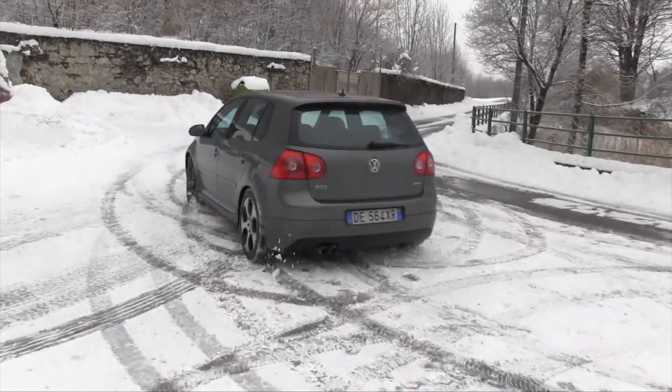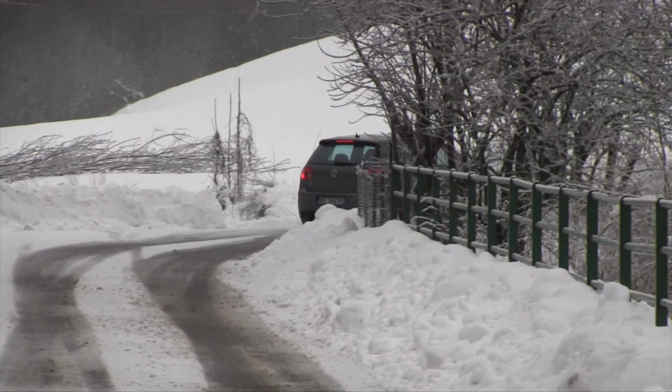Banco di prova: una Golf GTI, auto a trazione anteriore con 200 cavalli a disposizione e nessun sofisticato differenziale ad aiutare a scaricare a terra.